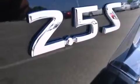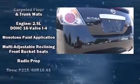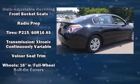Take assurance in side-curtain airbags providing head protection in the event of a severe collision. This vehicle has achieved certified pre-owned status by passing Nissan's comprehensive certification process, including a comprehensive 156-point inspection.